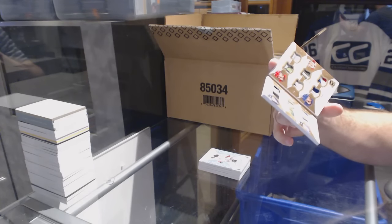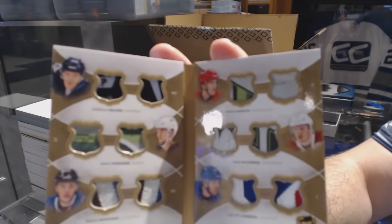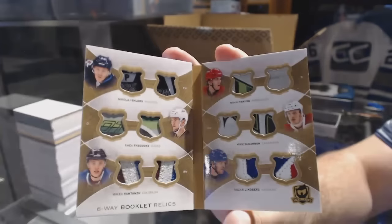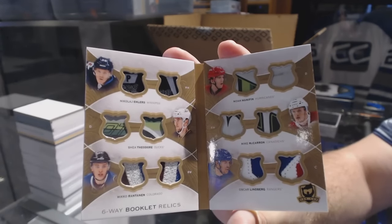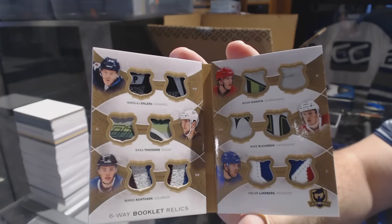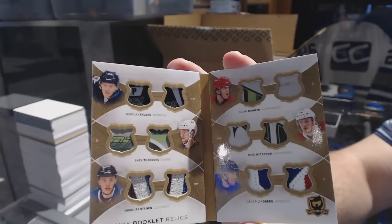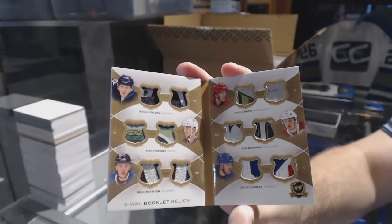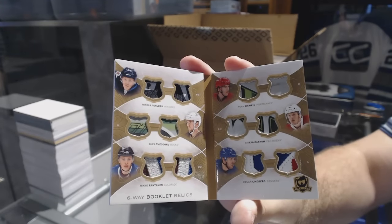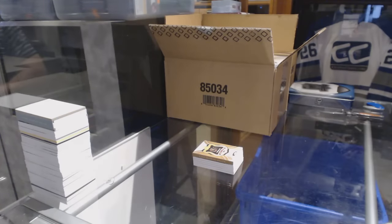Six-way booklet: Ealers, Theodore, Rontanen, Hannafin, McCarran, and Lindbergh. Six-way booklet, numbered 2 of 12. That is filthy stuff. Pack one — great success. And Ryder Guy doesn't even give me positive feedback on that. Come on.